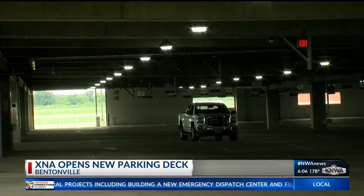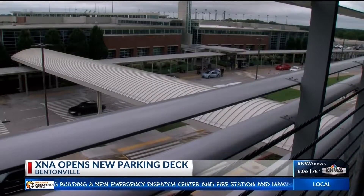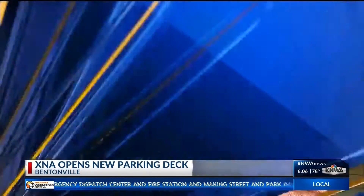It also added a special system that will help travelers save time as well as stress. There's a wayfinding system in the parking garage so that people don't have to go up and down the aisles trying to look for a parking place — it will direct you to where the empty parking place exists.